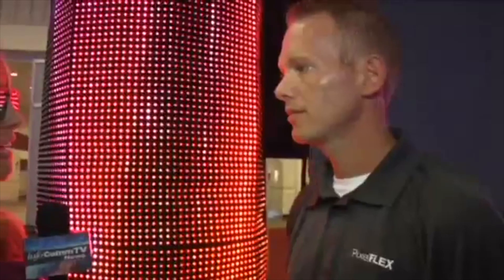Before we go back to the studio, I want to report on something that I found on the show floor that I think is really cool and interesting. It's kind of like a curtain that doubles as a video screen. It's from Pixelflex. I'm here with Will. Tell me about this — it's really dramatic and I want to know where it's being used and how this sets you apart.